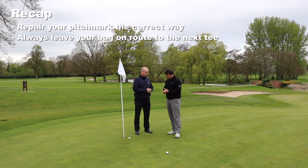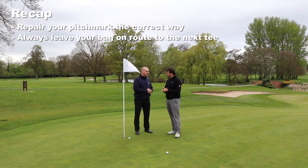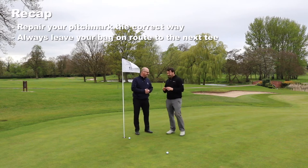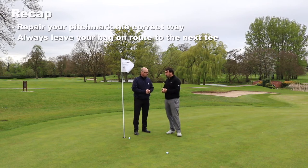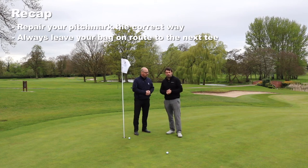One of my experiences was catching someone who lived on the side of our golf course using a flag stick to run beans up. Quite an unusual use! So there's some information on what you should and shouldn't do on and around the greens — just something to be aware of when you're next out there on the golf course.